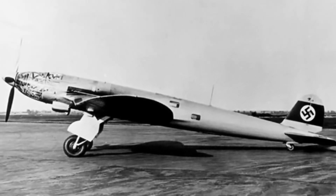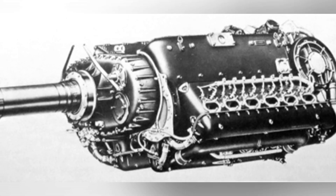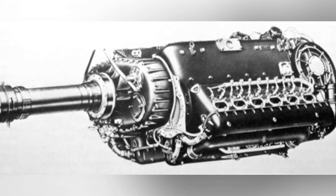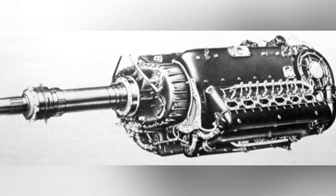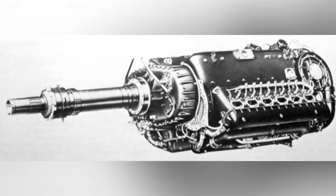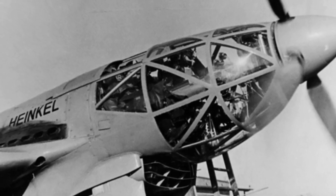The first prototype flew in June 1937, reaching a maximum speed of 565 kilometers per hour. Subsequent test speeds approached 600 kilometers per hour, although an engine failure caused a crash. The designer's idea of improving survival capability through increased speed seemed feasible, but the German military insisted on equipping the aircraft with defensive weapons on the back and belly.